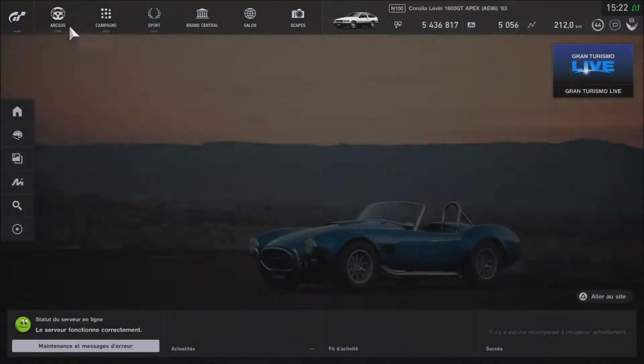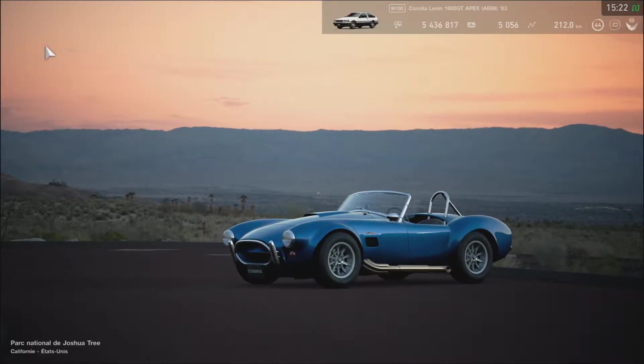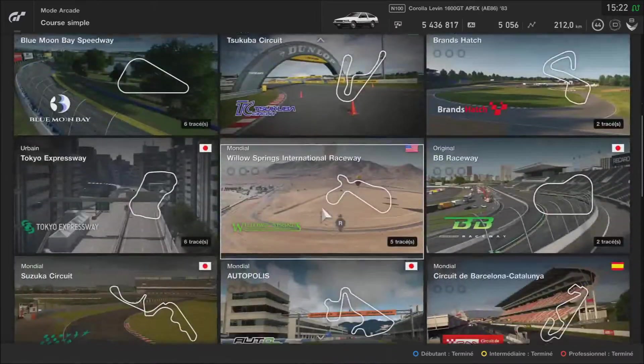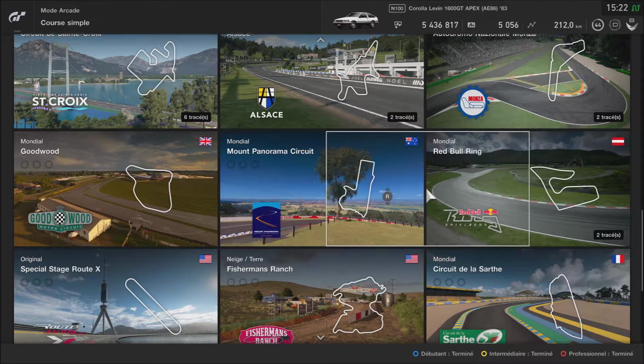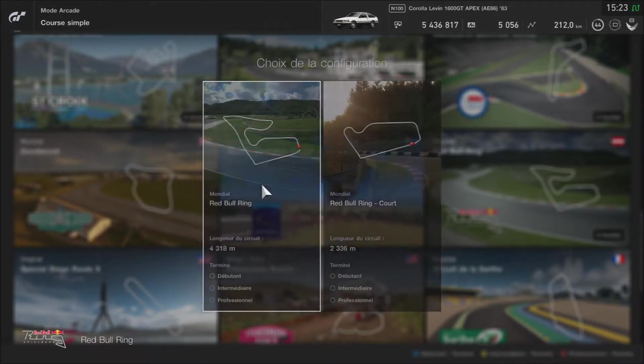On va tester une petite course de pluie si on peut la faire. On va aller en arcade — course simple. Qu'est-ce qu'on peut prendre ? On peut tester le nouveau circuit, le Red Bull Ring. C'est le nouveau circuit, normalement.